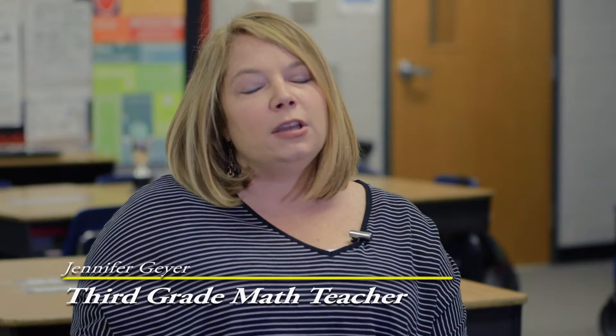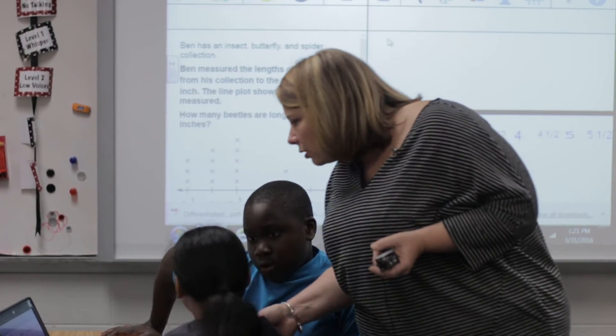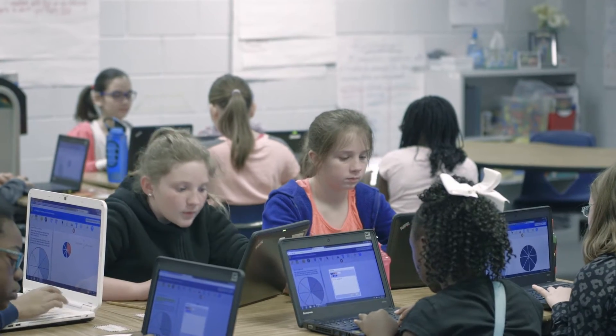With the new program you can have groups of students working — they're talking, they're talking through their math — so we're finding lots of new ways to use it. They can use groups, individuals, small groups with me, a whole group, so it's really been helpful.